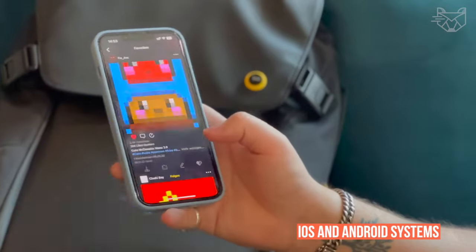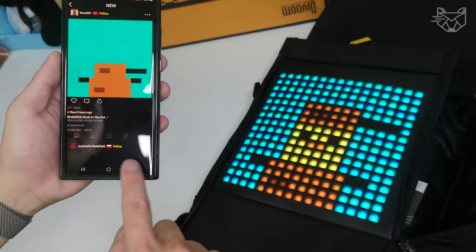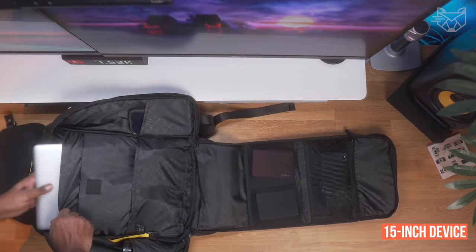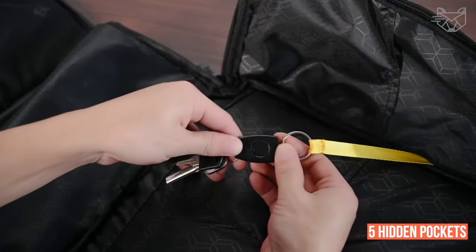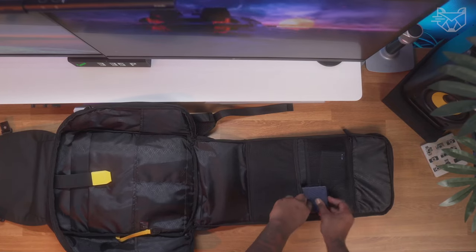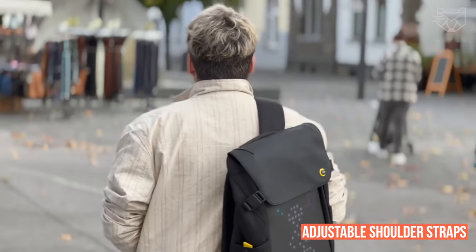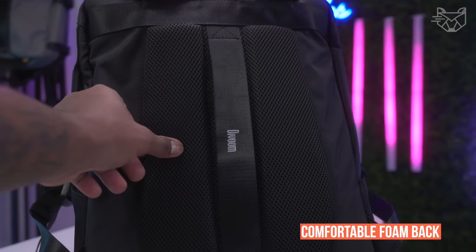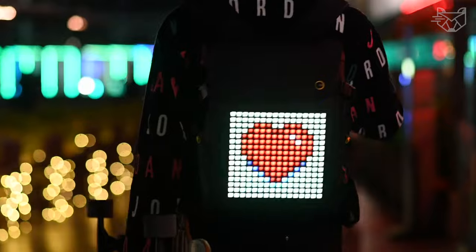The app is compatible with iOS and Android systems and can be downloaded for free from the Google Play Store or App Store. One separate laptop compartment can accommodate a 15-inch device. There are also five hidden pockets for easy access to your essentials. The adjustable shoulder straps and backrest are made of comfortable and breathable mesh that relieves shoulder strain. The comfortable foam back with soft mesh lining dissipates heat well and provides maximum back support.